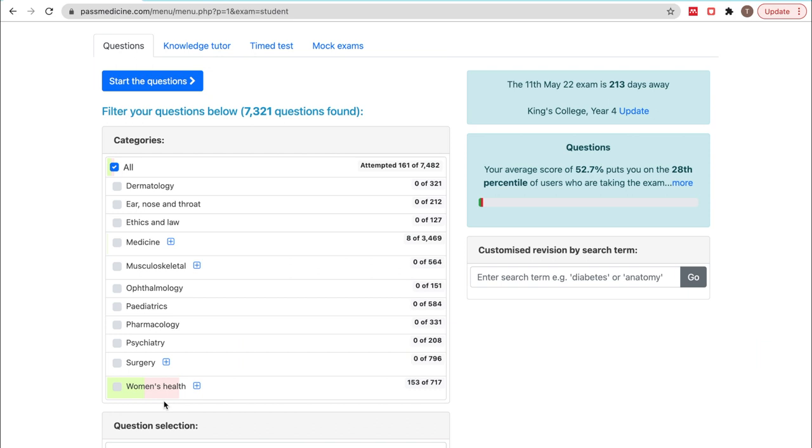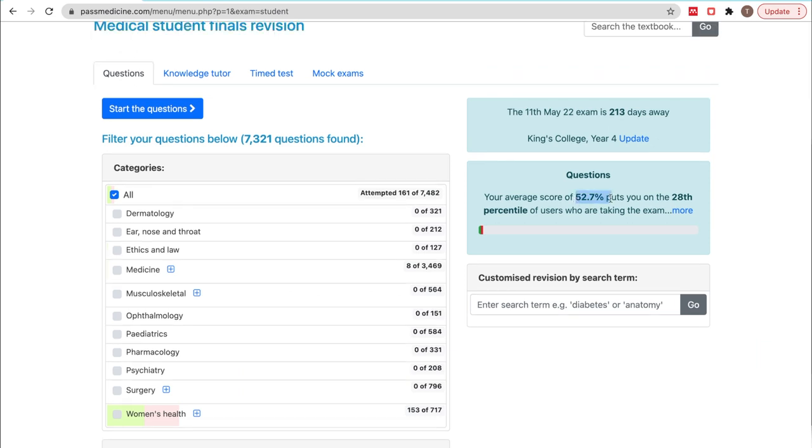As you can see, these are the ones that I've been spending most of my time doing. You can see that my average score of 52.7% puts me on the 28th percentile, which is not brilliant. But as I said, I'm using this as a way of learning, not just revising. And I'm sure some people just use it as a form of revision, which is probably why I'm not scoring so well.